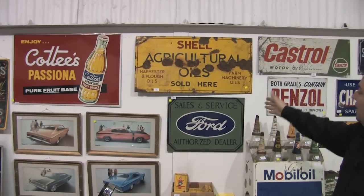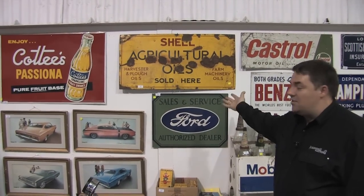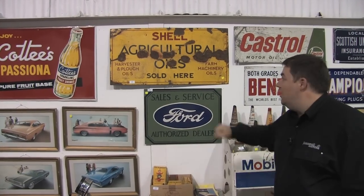We've got the Cottee's Passiona and a Ford screen print sign. That is a reproduction but just a nice decoration — if you buy the GT, you need the sign. Absolutely fantastic.